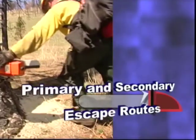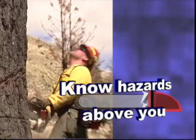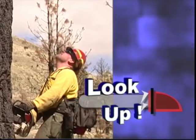First, have a primary and secondary escape route planned. And second, always know what hazards are there above you — look up as often as it is safe to do so.